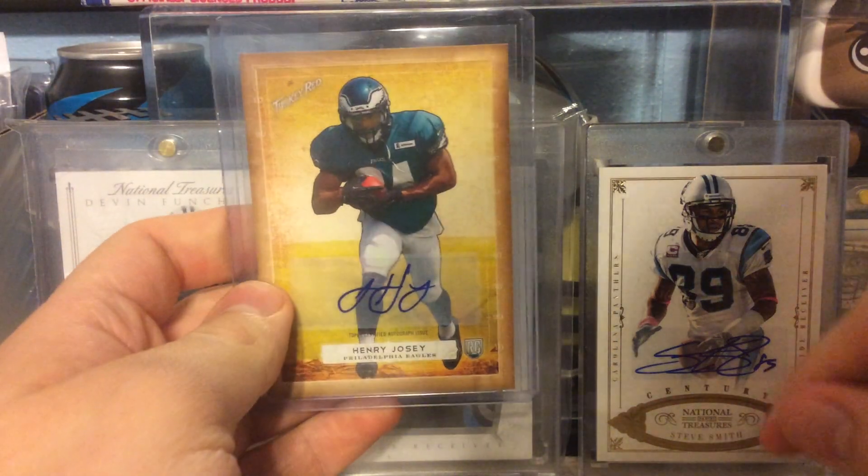First up, out of 2014 Topps Turkey Red, is a Henry Josie Rookie Auto. Not numbered.